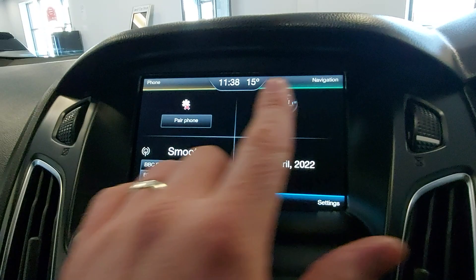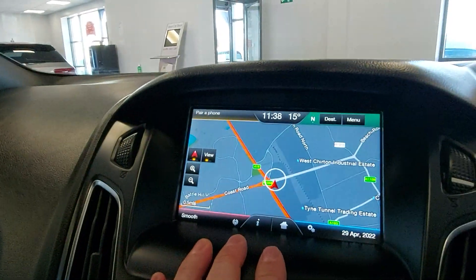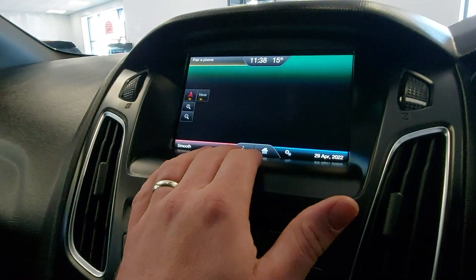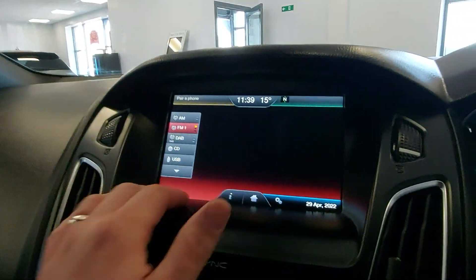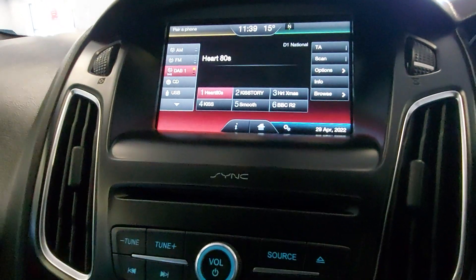We've got the system up here — navigation, this one's got the card in, so yeah, sat nav. You can pair your phone with it, you've got Bluetooth and everything like that. Let's have a look and see if we've got DAB — yes, we've got DAB radio. Part 80s always coming on — you can't whack that, can you. Bit of Madonna there.